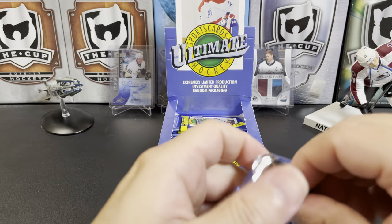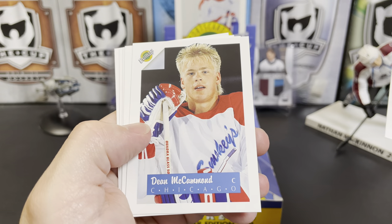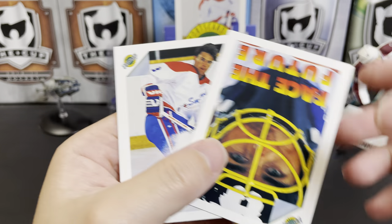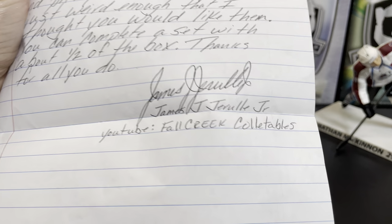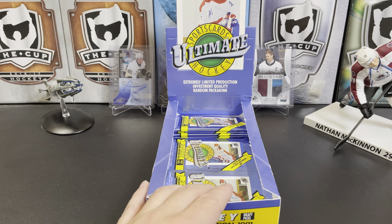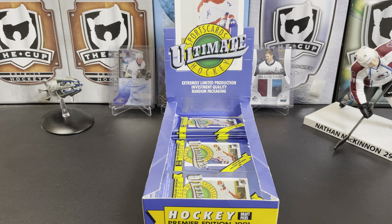Let's do one more pack and call it quits on Sports Cards Ultimate Hockey — or is it Ultimate Sports Cards Hockey? The logo makes it hard to read. Jeff Nelson, Dean McAmmond, Pat Falloon — we've got like 12 of those already. Dean McAmmond, Face the Future, and Scott Niedermayer — well, you get the idea. Make sure you check out James's YouTube channel, Fall Creek Collectibles. Let me know what you think of Sports Cards Ultimate Hockey in the comments below. Maybe whoever wins the contest I'll throw a couple packs of these in there. Thanks for watching and I will see you next time.